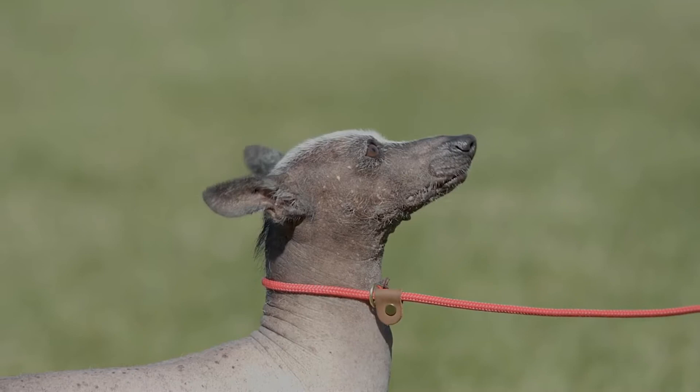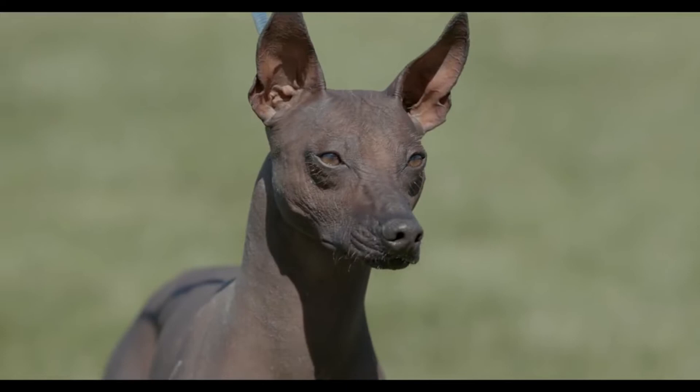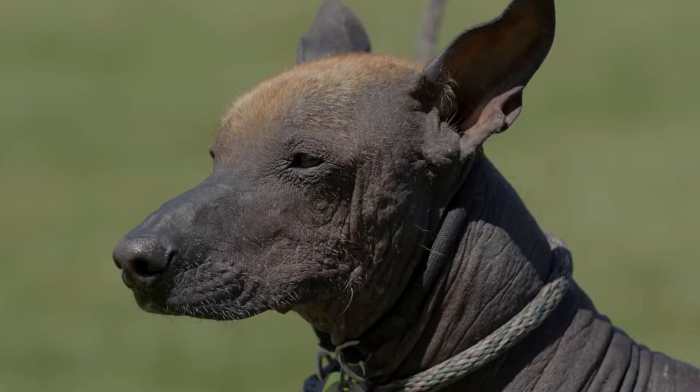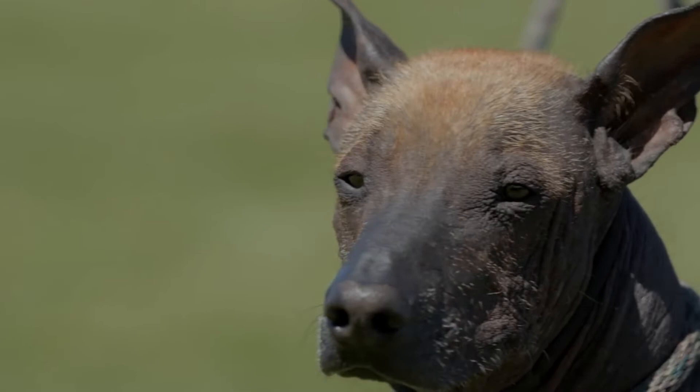Three pros and cons of owning a Xoloitzcuintli. Pros: Affectionate with the family — the Xoloitzcuintli is a loyal and protective friend. Good for allergy sufferers — the hairless version is a great choice for people with serious allergies. Extremely healthy. Cons: Separation anxiety — this breed needs plenty of social and mental stimulation throughout the day.